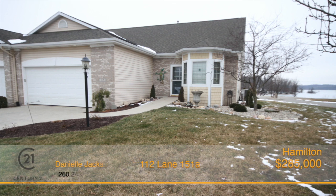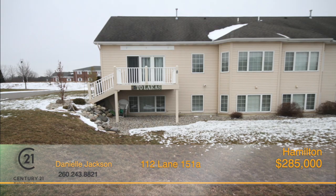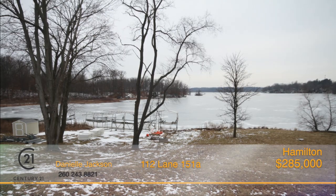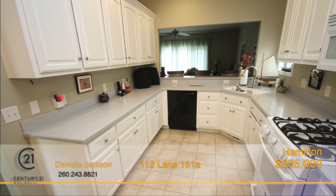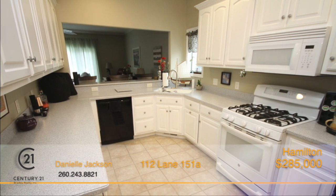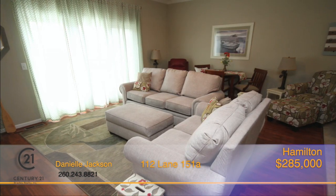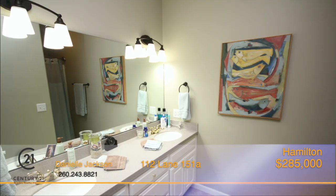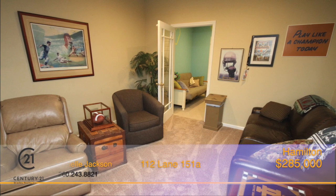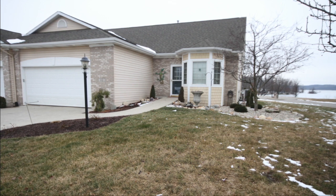All of the lake fun without the maintenance. This is a fabulous three bedroom, two and a half bath condo with spectacular north views on Hamilton Lake. This place has it all — a dock and private beach with a golf cart path to take your cooler and guests out to the water. The condo offers a spacious eat-in kitchen with plenty of cabinets and counter space and has an open view of the great room. The great room has patio doors leading to the deck overlooking the lake. The main floor master suite is complete with a private full bath and a walk-in closet. The lower level offers a great family room, rec space and two additional bedrooms, plus a full bath. See how this could be yours in time for lake season. Call Danielle Jackson today.